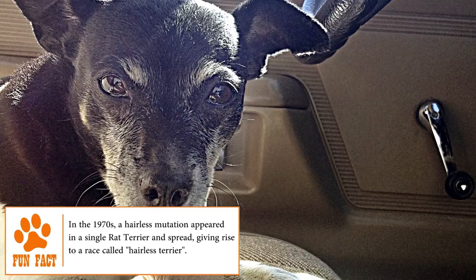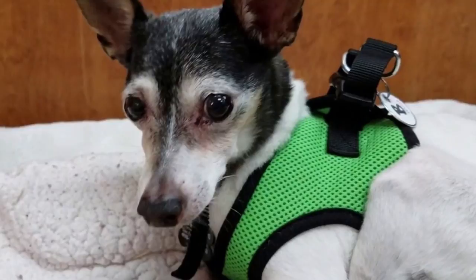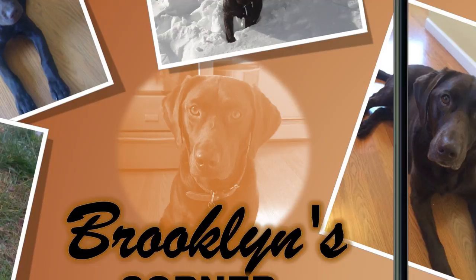Life with a Rat Terrier will never be boring. Being intelligent, active, and fun-loving makes them a great companion, but also a destructive one when left alone at home with no entertainment. Thanks to its unique personality, it's an excellent pet for those who like to talk and share time with their dogs. Visit brooklinscorner.com to take a quiz and find out which dog would be the best match for you.